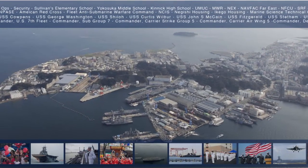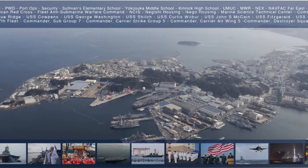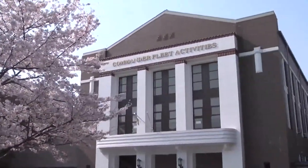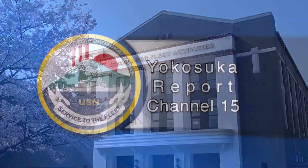For the week of May 9th, 2011, this is the Yokosuka Report on Channel 15, your place for news on the fleet, service members, and our community.